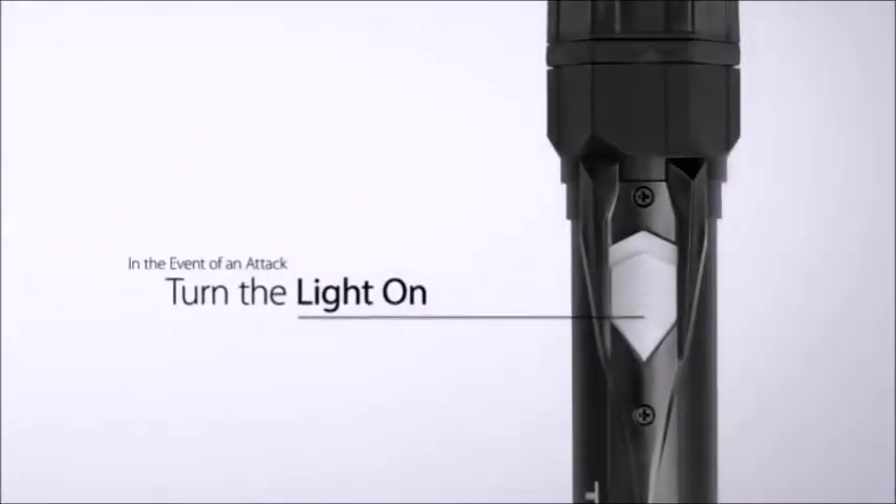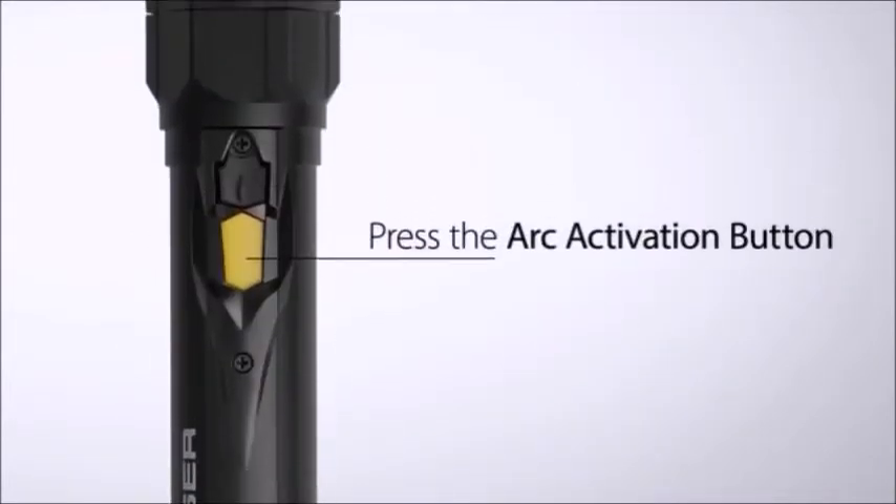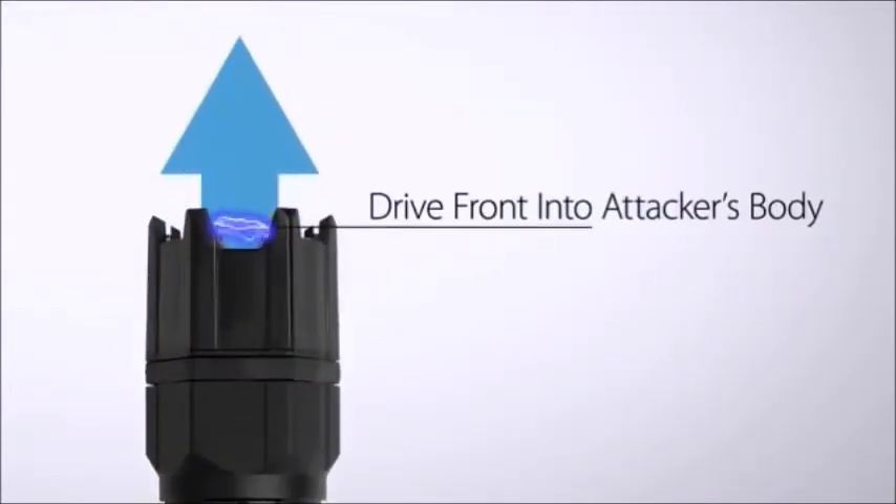In the event of an attack, quickly turn the light on, press the Arc Activation button, and drive the front of the device into the attacker's body.